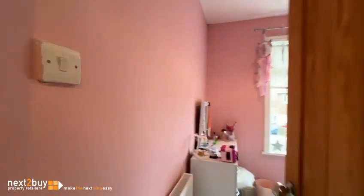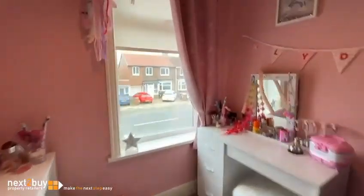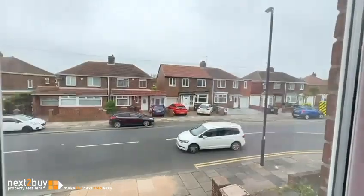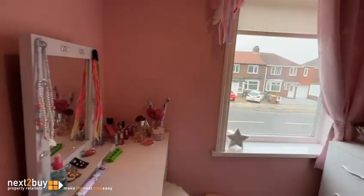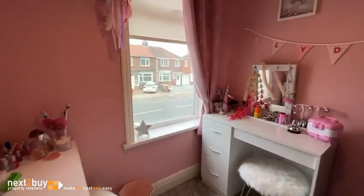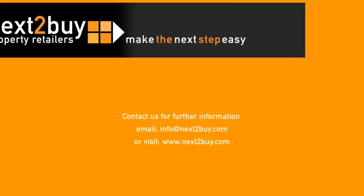Back on the landing, we have bedroom number three, which again lies to the front of the property.